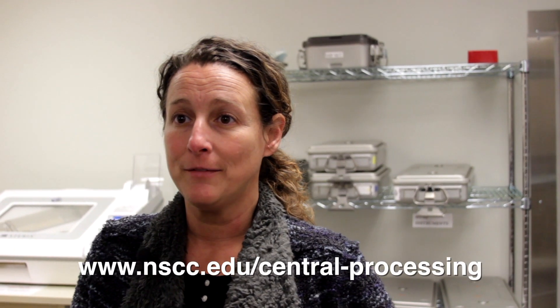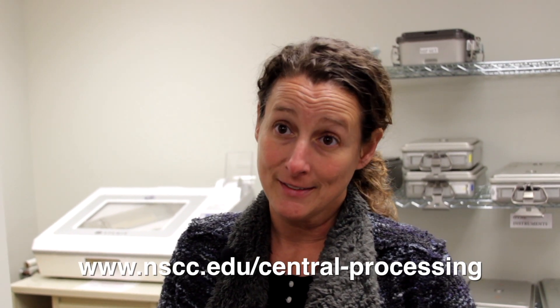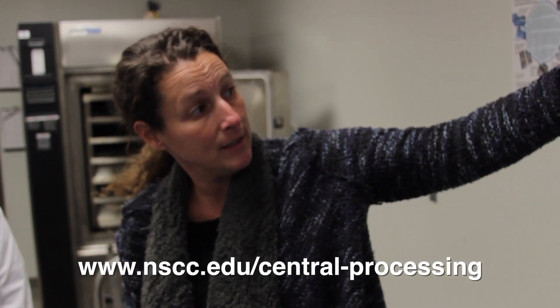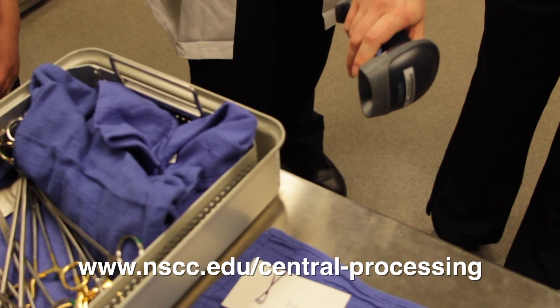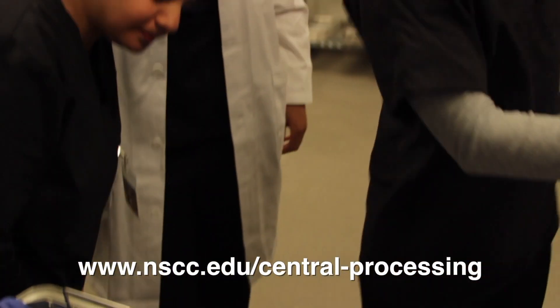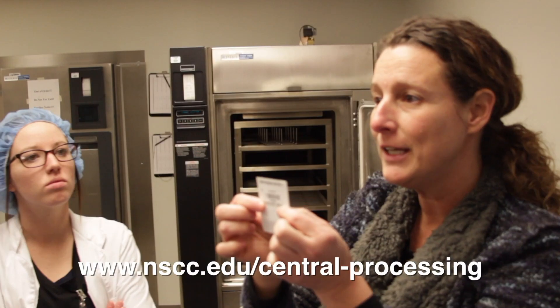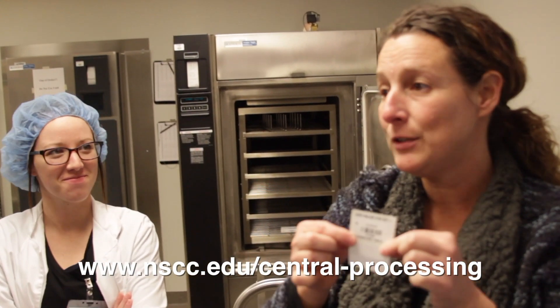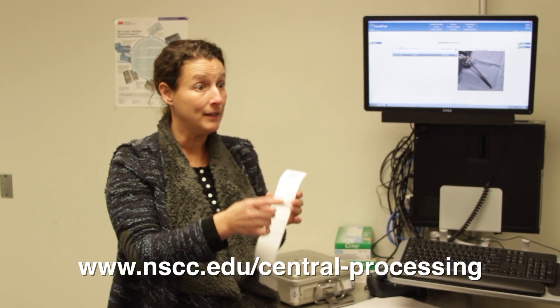Nashville State differs from many other schools across the country that offer this program. We're the only one in the middle Tennessee area offering it, but beyond that, our program is one of the only schools in the whole United States that has the sensor track system — a way to track instruments at every point of use. Every instrument is etched with a barcode, we know where every tray is at all times, and students learn this system before they enter the externship program. No other schools across the country, as of now, have the sensor track system within their program.